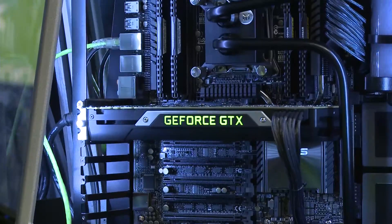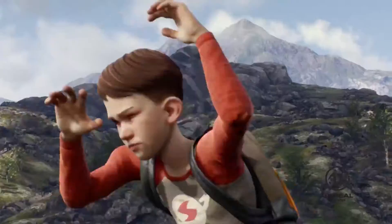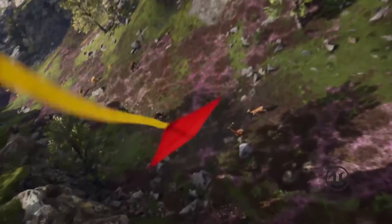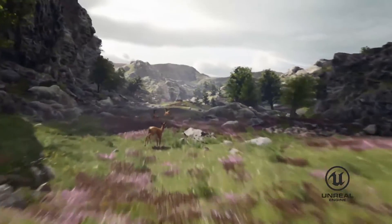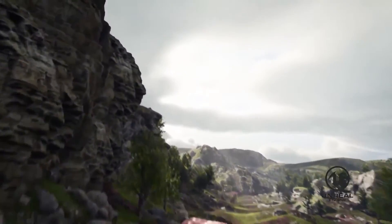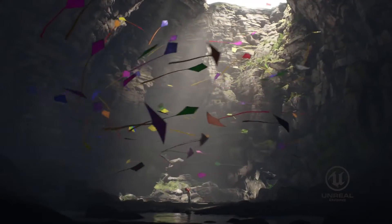Inside this PC is Titan X, the brand new GPU we just introduced here at GDC, and it's running a brand new demo called Kite, using Epic's Unreal Engine 4 to procedurally generate a 256 square mile open environment in real time on the GPU. It's a stunning demo, photorealistic, and it's a look forward at what games are going to look like in the next couple of years.